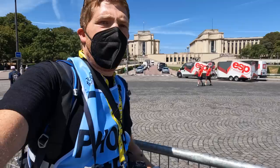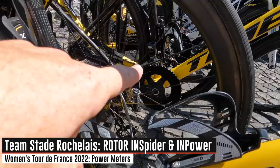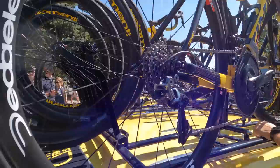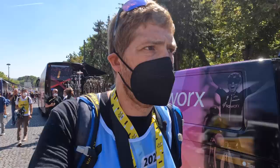They have the Rotor INpower spider here, and also a Rotor INpower over there — power meters on all the bikes. Looking at the spare bikes, most of them also have power meters. You can see the Rotor INpower spider on the spares as well. On the men's side it's common to see spares without power meters, so it's cool to see the first two teams here have power meters on their spares.